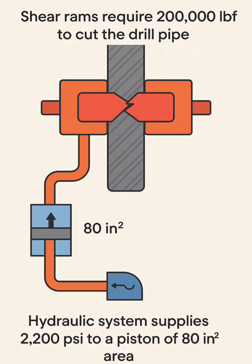During drilling operations on a deep land well, the rig crew prepared for a potential well control situation. The blowout preventer stack included shear rams designed to cut through the drill pipe if required. According to the manufacturer's specification, the shear rams for the current drill pipe size required 200,000 lbf of force to achieve a complete cut. At the time of the operation, the hydraulic control system was delivering 2,200 psi to the ram actuators. Each actuator piston had an effective surface area of 80 in², meaning that the total available hydraulic force was dependent on this pressure and piston area.